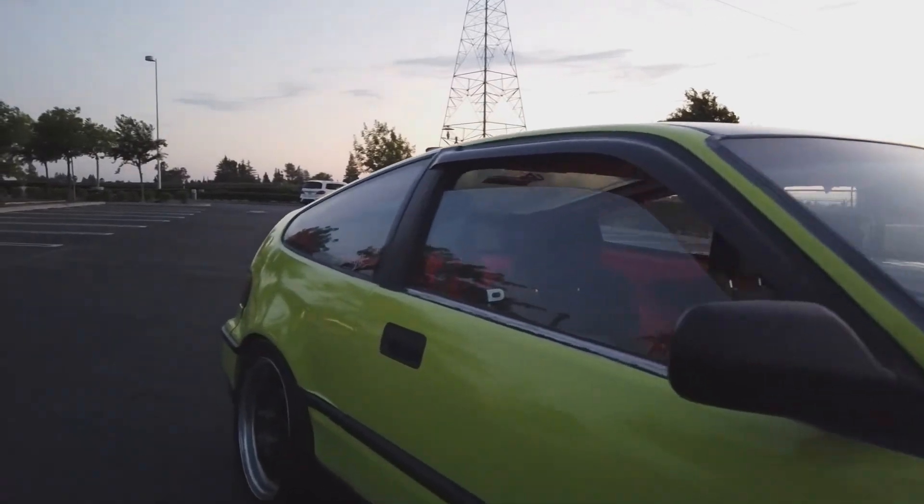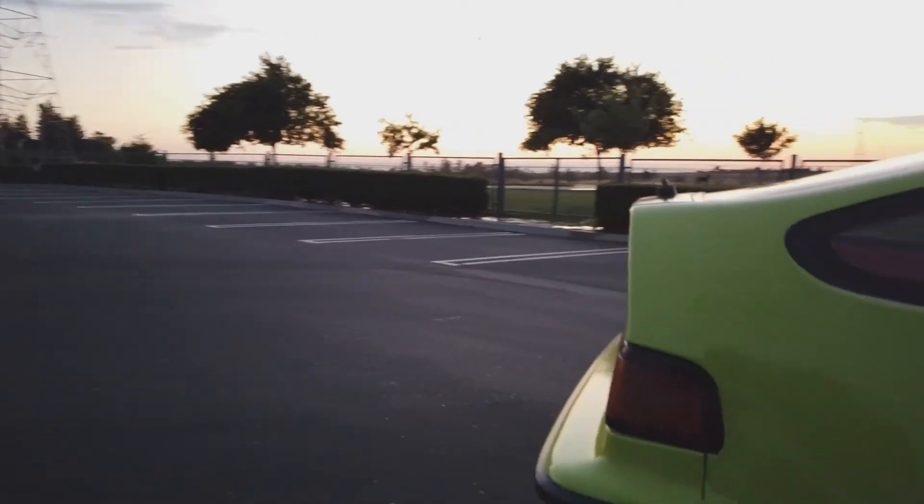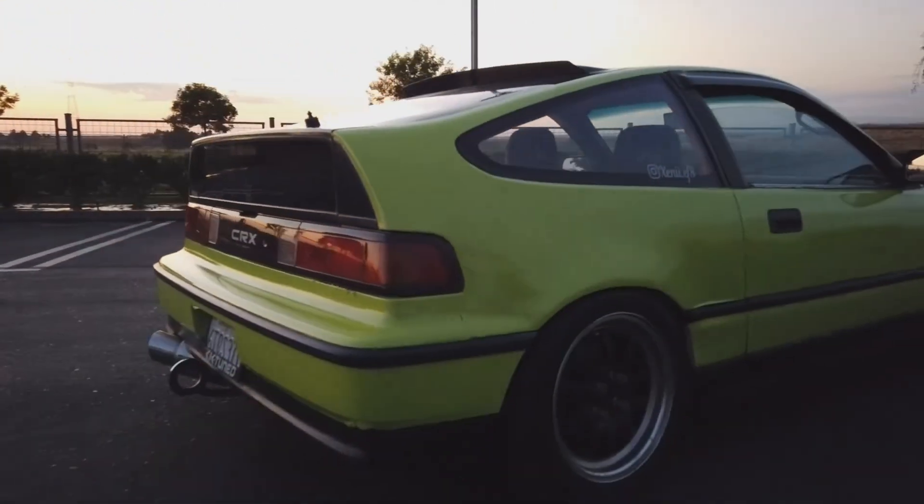My bumper's falling off, but it's okay — I'm gonna zip tie it. In this little corner right here the vinyl's lifting as well and not sticking, but that's okay because it doesn't show that bad.